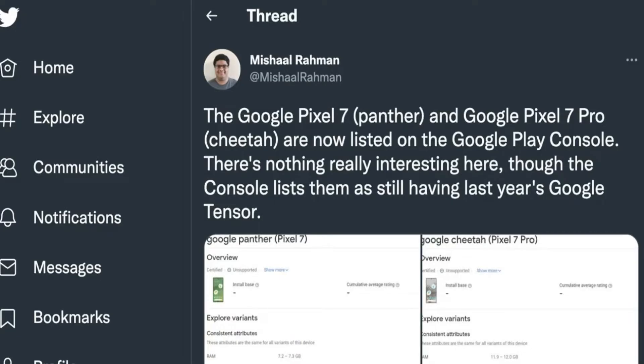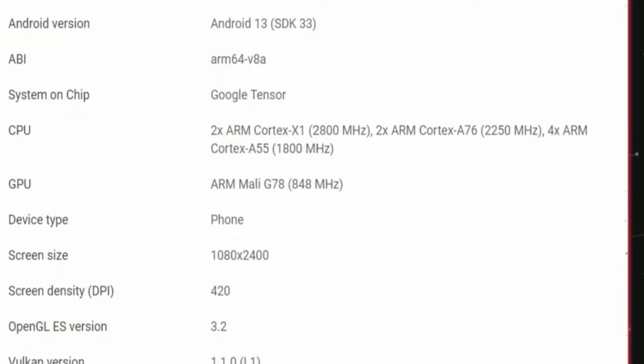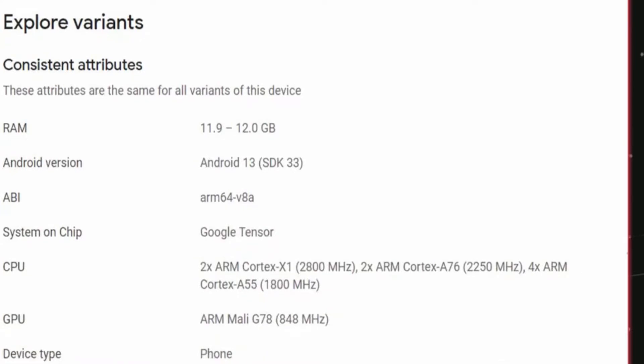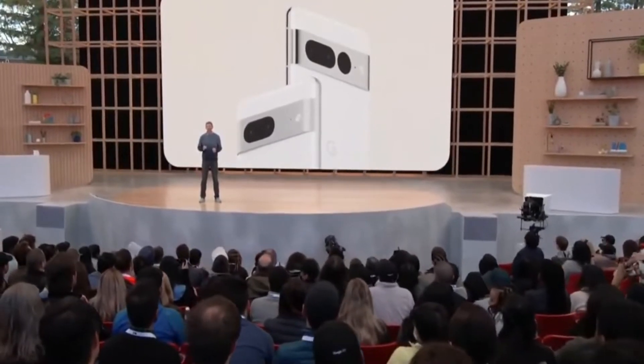The play listing confirms 8GB of RAM on the Pixel 7 and 12GB of RAM on the 7 Pro. The display size and specifications are out too — a 90Hz flat 1080p panel on the 7, and a 120Hz 1440p display on the 7 Pro.